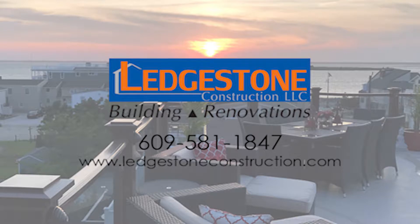Mark and Ledgestone — his attention to detail was just fantastic. Couldn't have asked for a better builder to work with. They were here on time, things were completed in a great manner. It was just really a fabulous experience.